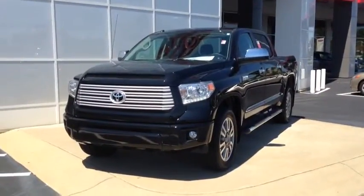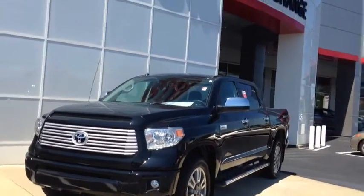Hey, this is Macaulay with LaGrange Toyota. Today I want to show you that 2014 Toyota Tundra — show you what really makes the Tundra a unique vehicle, a fun vehicle, really a desirable vehicle. Give me just a second, I'll flip around and show you. All right, here's that 2014 Toyota Tundra.